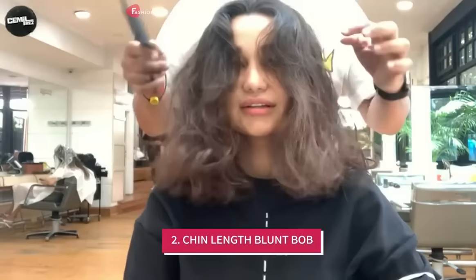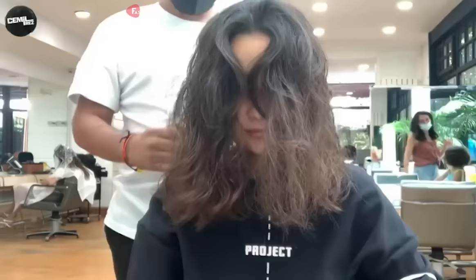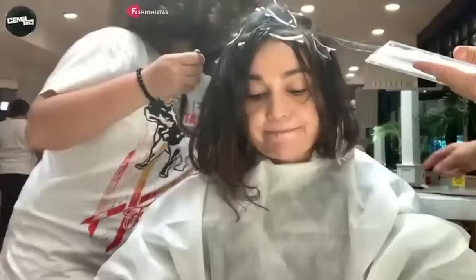2. The next hairstyle on our list is the chin-length blunt bob. This haircut is perfect for those with round faces because it gives a structured look that flatters the face shape. The blunt cut creates an illusion of a longer face, while the chin-length frames the face perfectly. The cut can be paired with a side part or a middle part, depending on your preference. This cut is also great for those with a double chin, as the blunt cut helps to draw attention away from the chin.